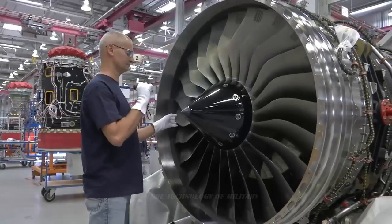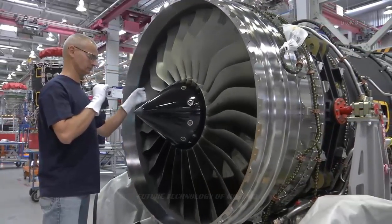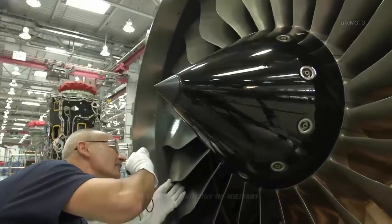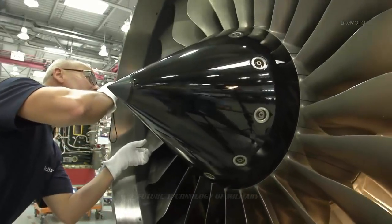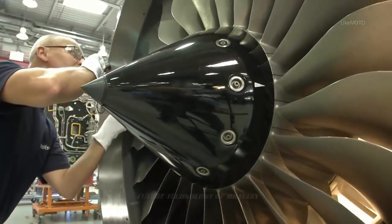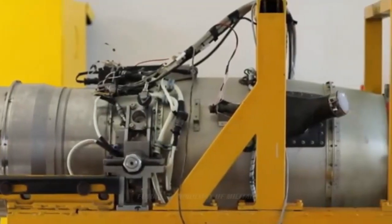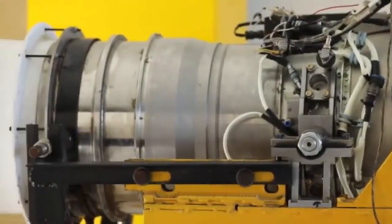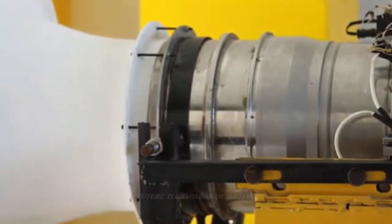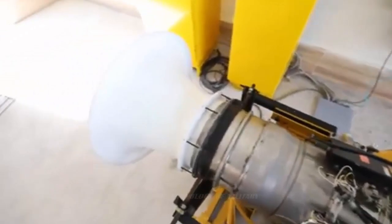It is precisely because of these design considerations that the FJ-33 can provide good thrust and fuel economy in a small size. According to Williams International data, the static thrust of the FJ-33 is between 4.4 kN and 8 kN. When maintaining a thrust of 5.3 kN, the unit fuel consumption is 13.8 grams per kNs. A single FJ-33 can support ultralight aircraft with a maximum take-off weight of 2 tons, and two units can support light aircraft with a maximum take-off weight of 4 tons.